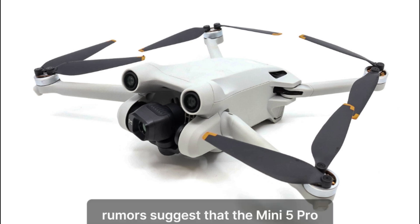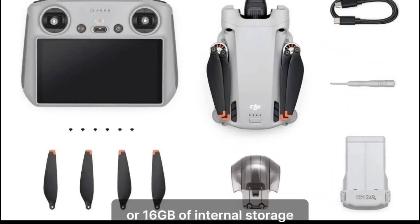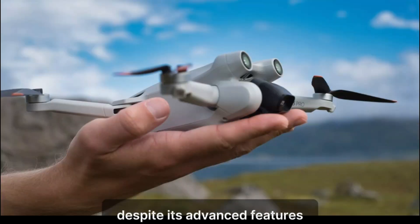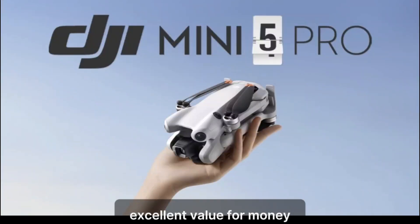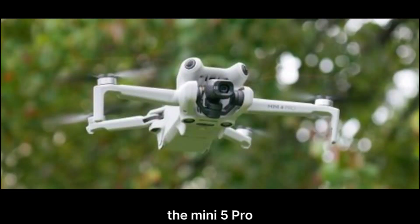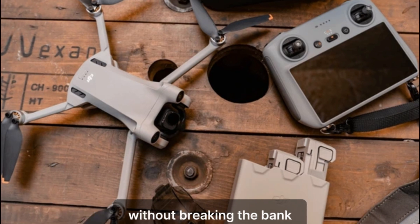Rumors suggest that the Mini 5 Pro will come with either 8GB or 16GB of internal storage. This upgrade will significantly enhance the user experience by allowing for more extended recording times and reduced reliance on external storage devices. Despite its advanced features, the Mini 5 Pro is anticipated to offer excellent value for money, with its impressive camera system, increased storage, and extended flight time delivering high-level performance without breaking the bank.